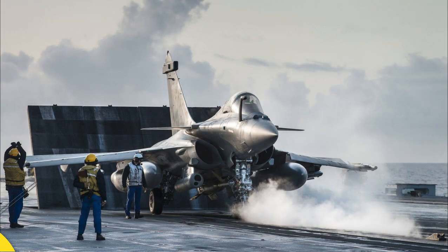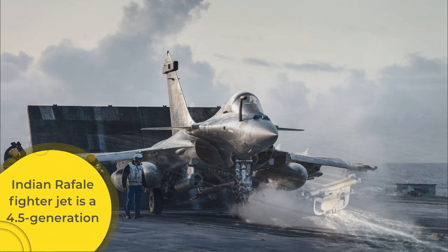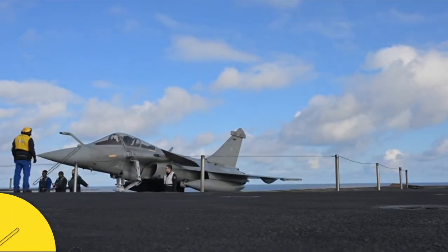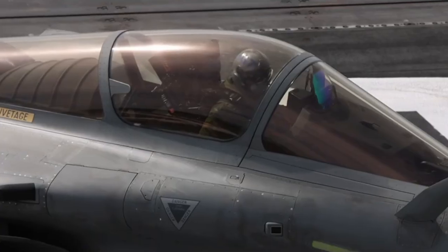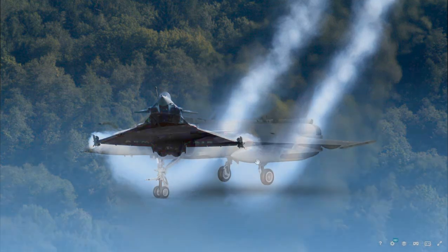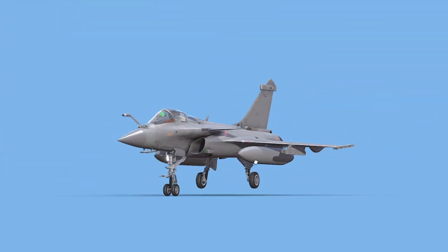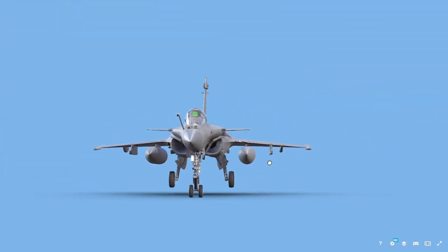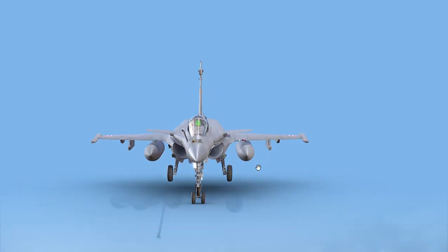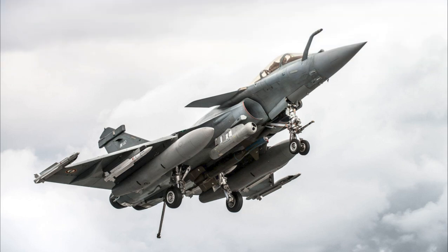The Indian Rafale fighter jet is a 4.5-generation multi-role combat aircraft acquired from France, significantly boosting the Indian Air Force's operational capabilities. Built by Dassault Aviation, it is known for its versatility, advanced avionics, and ability to perform air supremacy, ground support, reconnaissance, and nuclear strike missions.